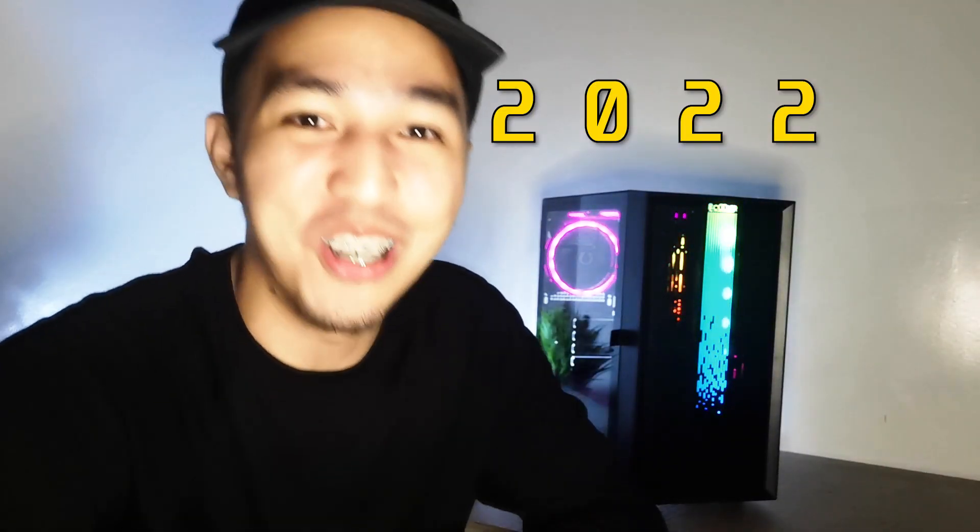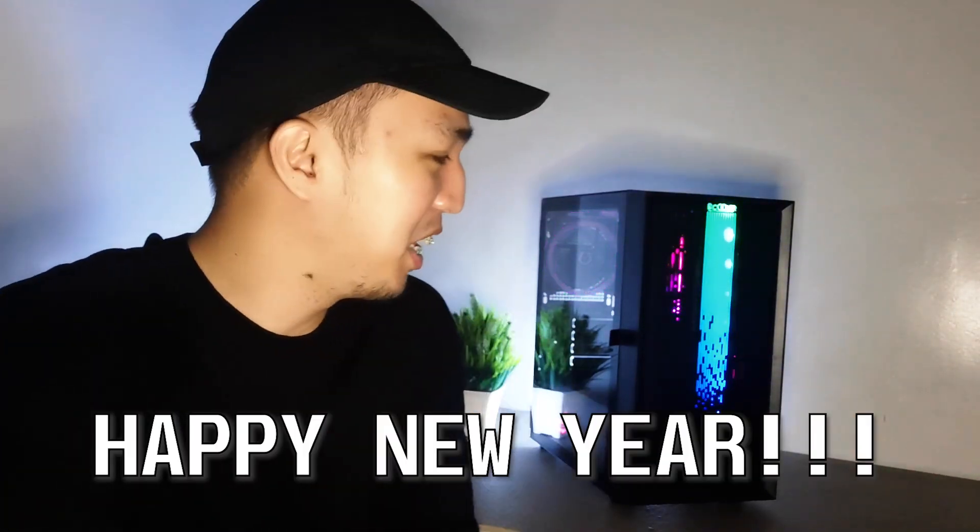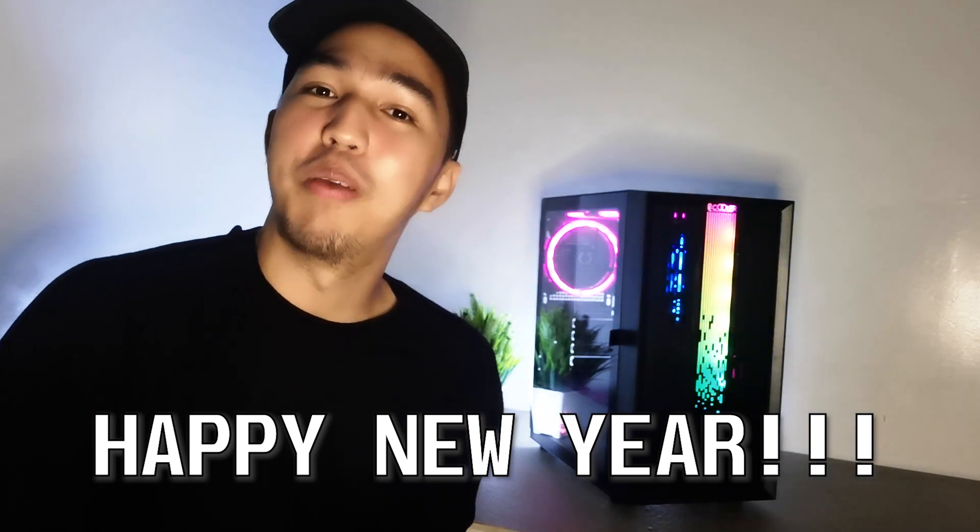Magbago 2022 — yun ang gagawin ko. Happy New Year sa inyong lahat ng mga techies natin na naroon sa ating channel. Medyo matagal-tagal tayong walang upload, alam nyo na ang dahilan from the last video — nag-adik sa Mir4.